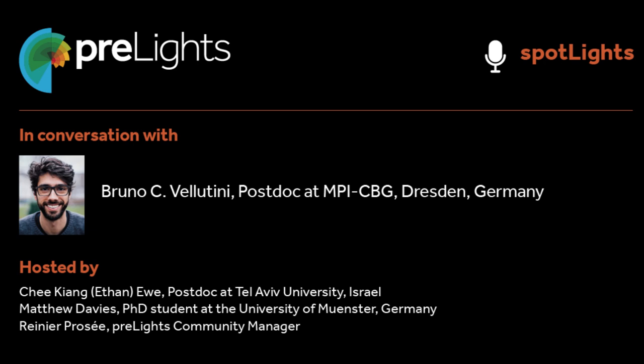From the heart of Pre-Lights, the preprint highlighting service run by early career researchers and supported by the Company of Biologists, this is Spotlights. Hello and welcome to Spotlights, the Pre-Lights podcast that highlights the stories behind the most exciting biological preprints. We put a spotlight on the early career researchers who spearheaded the preprinted work. My name is Renier, and together with Matthew and Ethan, we'll be your hosts today.